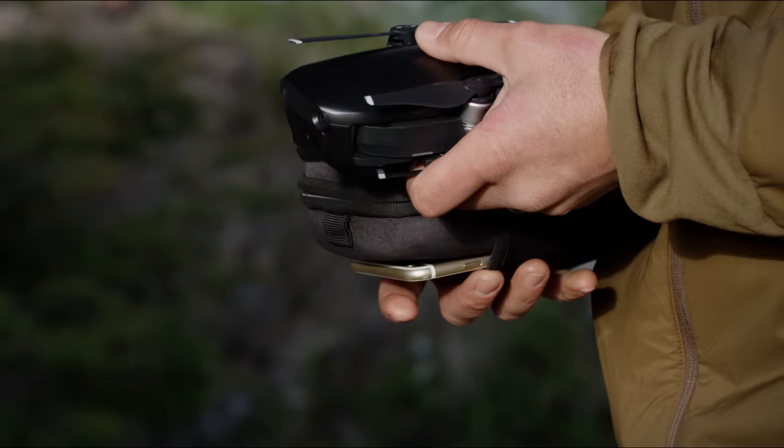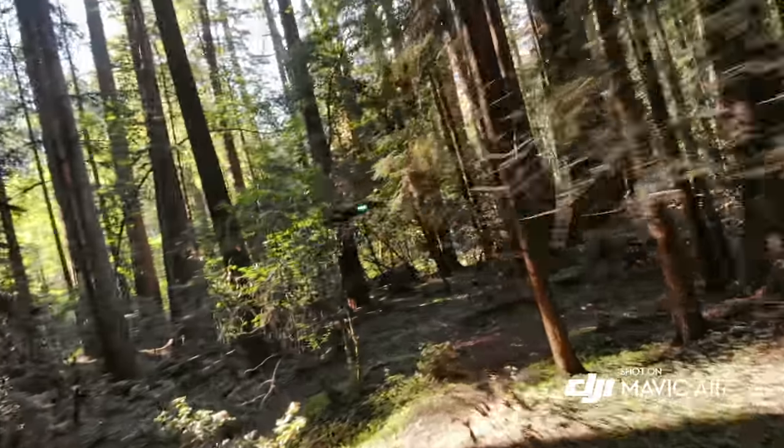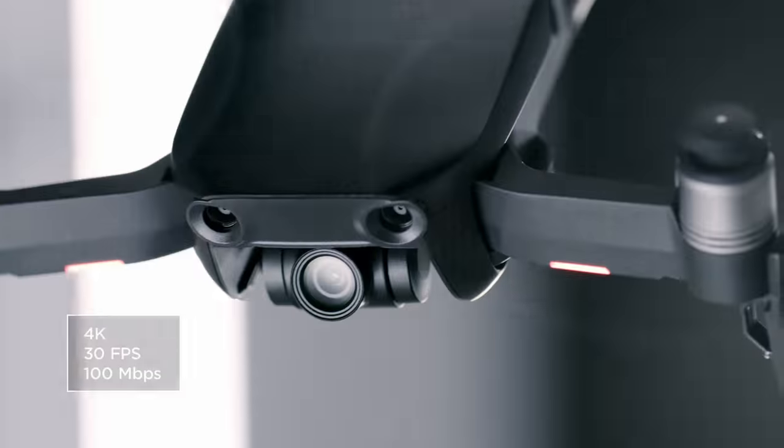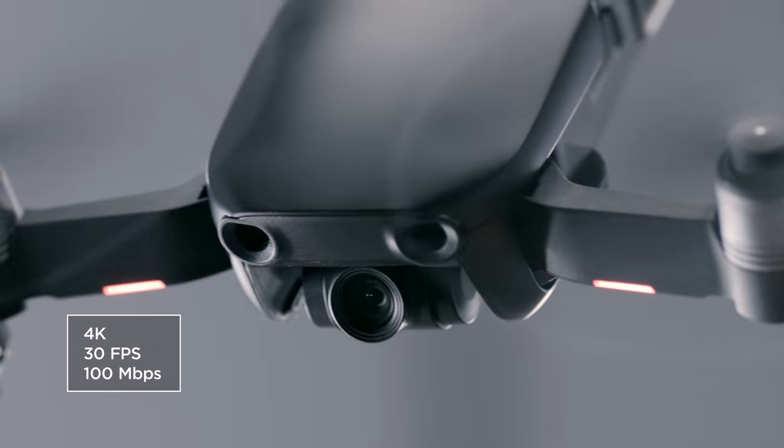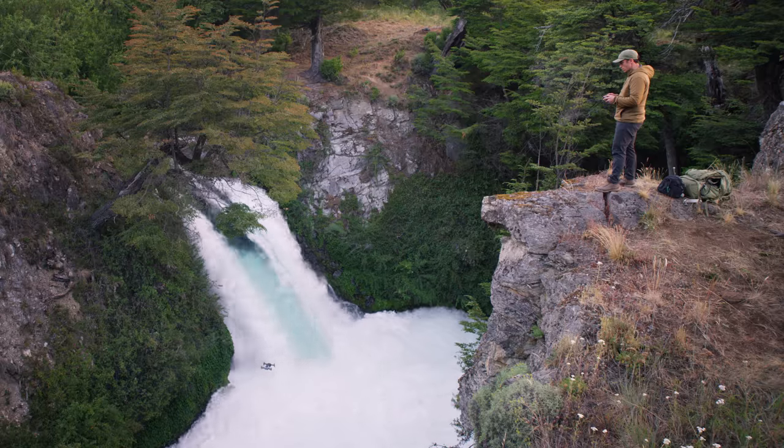It is incredibly compact, so you can take it everywhere. It's exceptionally light, making it nimble in the air without sacrificing stability. The Mavic Air's powerful camera is housed inside a compact 3-axis gimbal system and is the only drone of its size to have one.